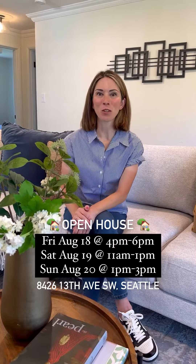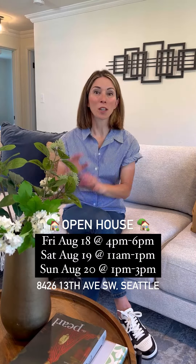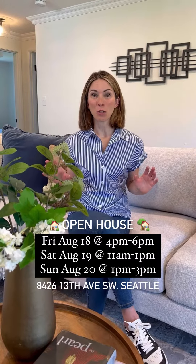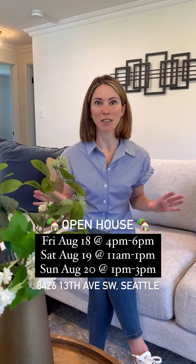Hi friends, welcome to our newest West Seattle listing. We're here in the Highland Park neighborhood, and I'm really excited to share with you — this house has been totally renovated.